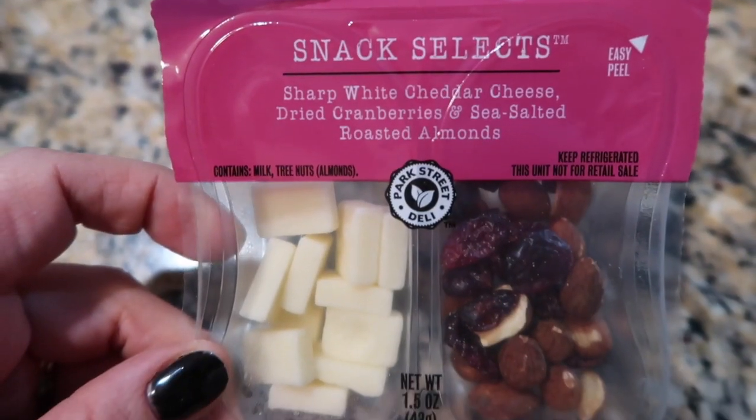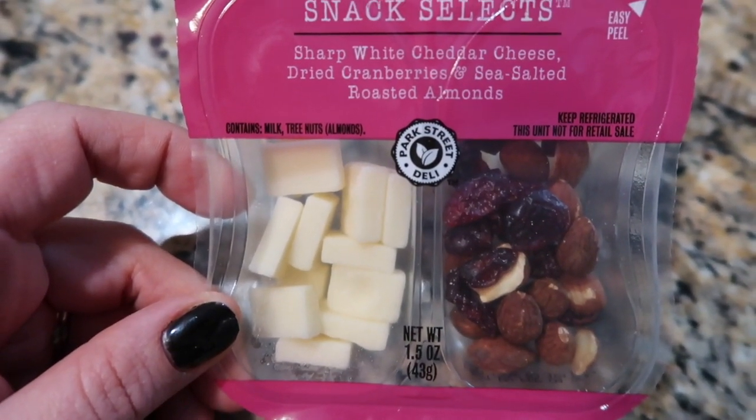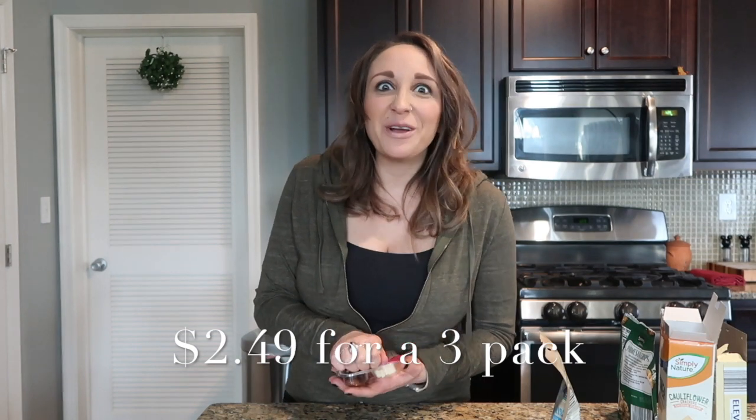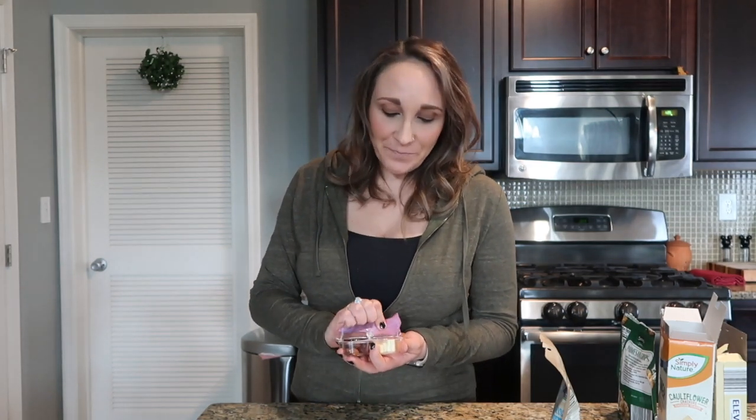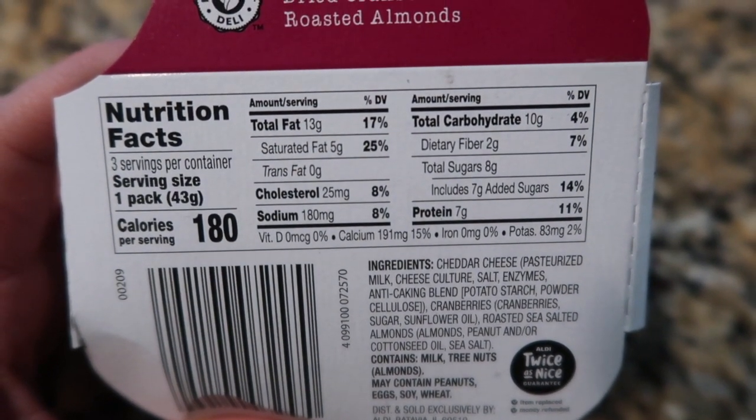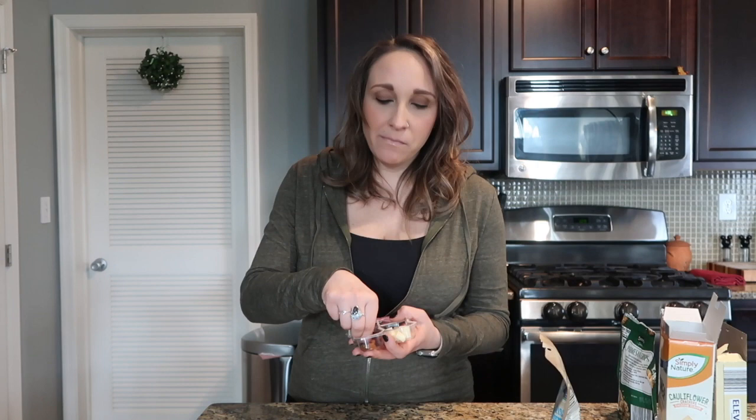I have two things left — coconut cashew crisp cookies and snack selects, which remind me of a balanced break. I'm doing the savory one first. The snack selects are going to be sharp white cheddar cheese, dried cranberries, and sea salt roasted almonds. These are perfect for on the go. I love bringing these in the car — I always want snacks wherever I go. So these are always in my purse. I like to do everything in one bite: cranberry, almond, cheddar all together.